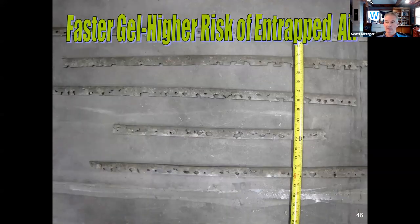With faster gel times there is a risk of entrapped air. When installing a quick-gelling polyurea joint filler, you need to increase the angle of your installation tip — you're injecting the material more than running it parallel and letting it fall down. The quicker the gel, the more you have to increase the angle of the dispensing tip. If a fast-gelling polyurea gels before the air coming up from the bottom has time to escape, you end up with voids — which clearly doesn't provide a solid joint.